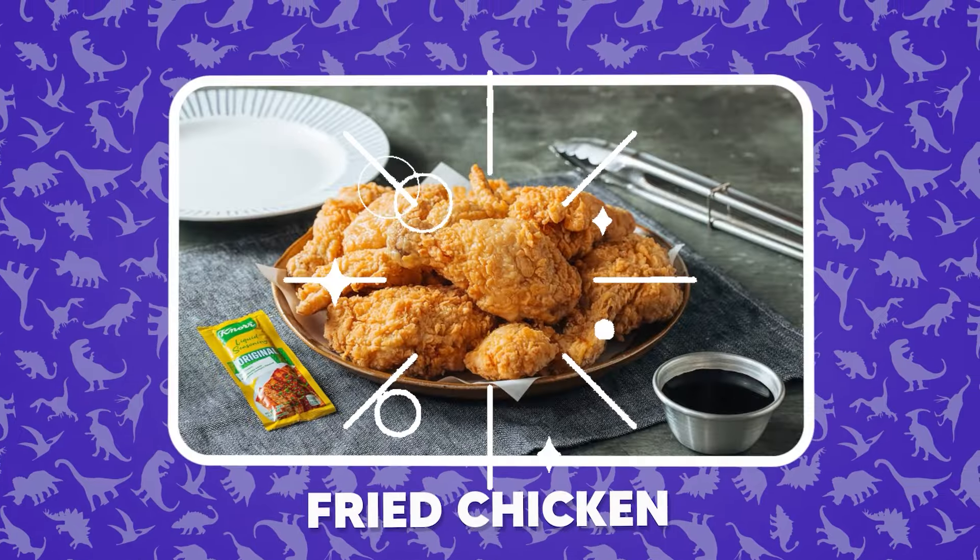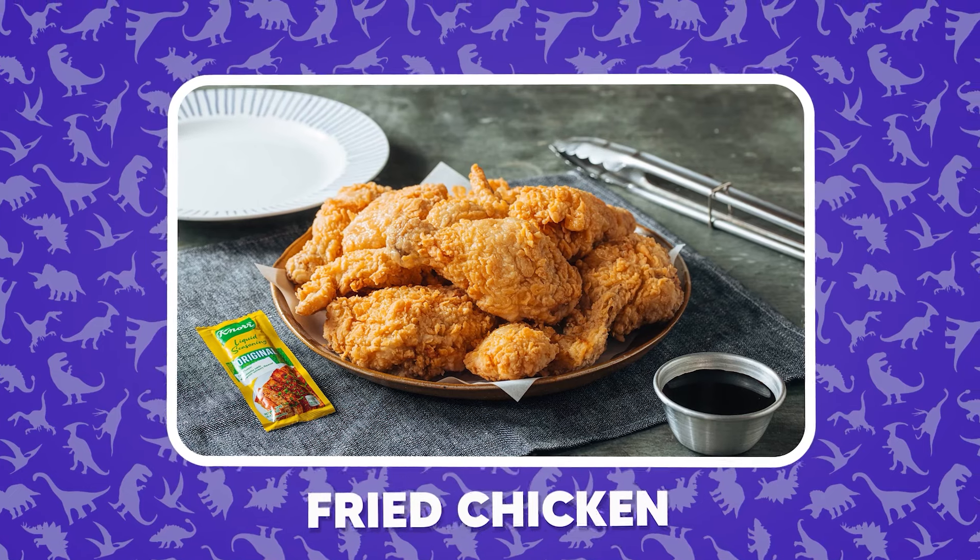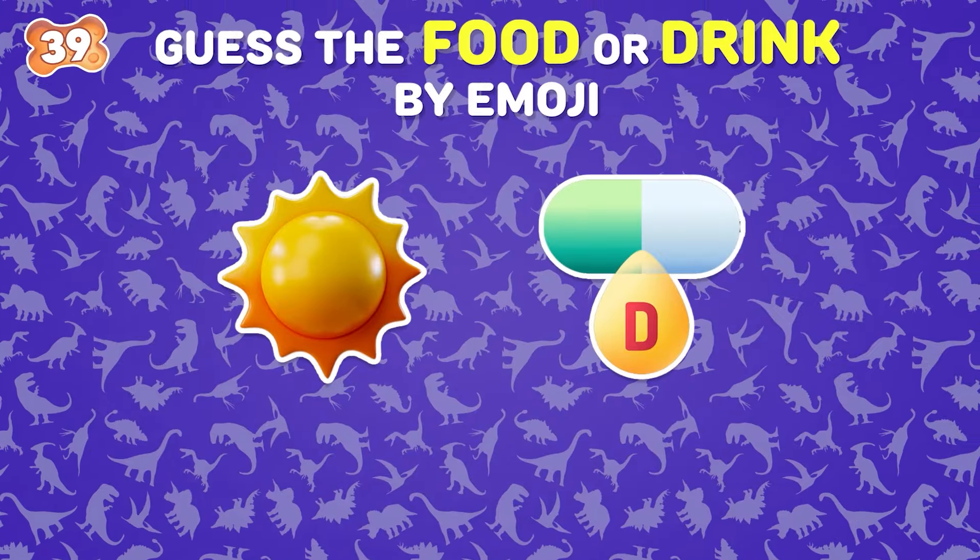You answered this question very quickly — fried chicken. What is your answer?